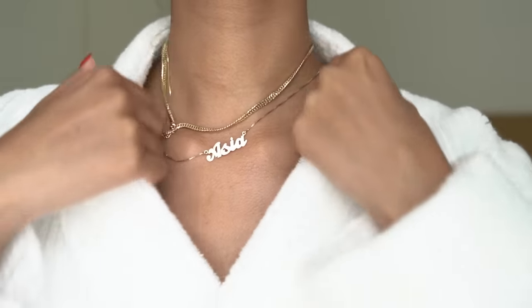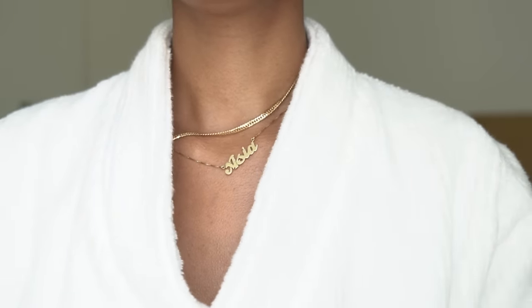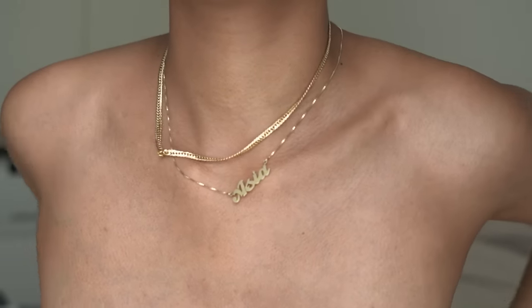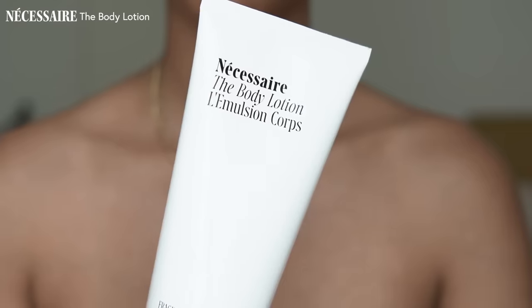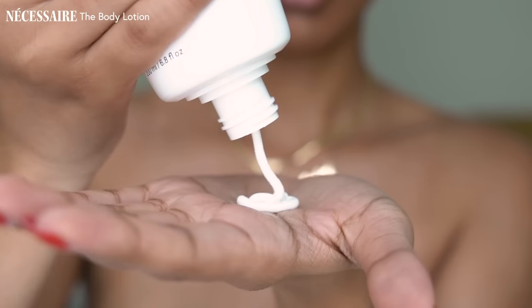My skin can get so dry and itchy, so I have to moisturize. I don't know how you non-moisturizing folks do it, but it simply could not be me. I also use two different body lotions. I know it seems extra, but my skin breaks out so easily, so this is just what I have to do.